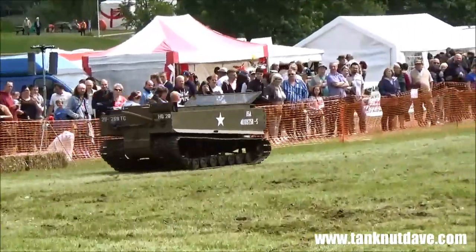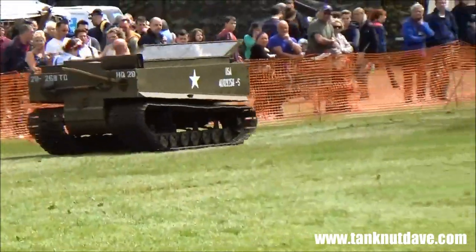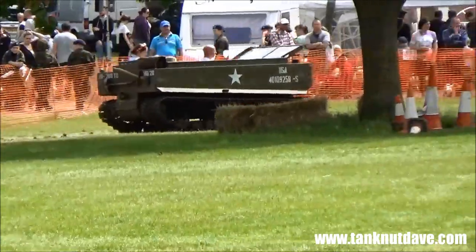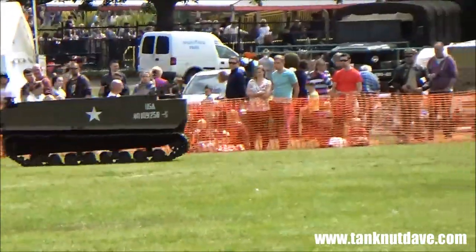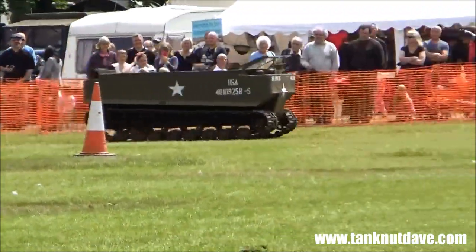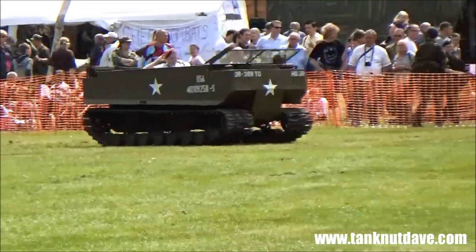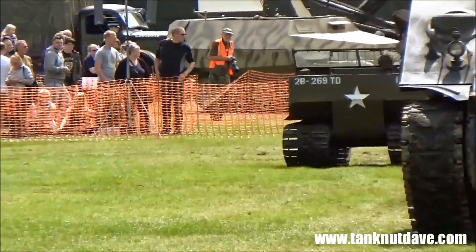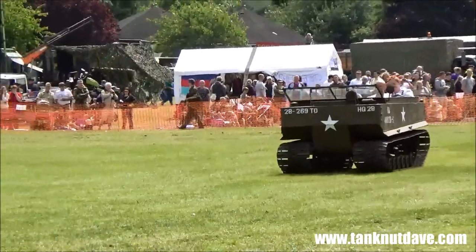Gavin Copeland is the owner of this Weasel — he's also the owner of the Sherman — and he bought this as a plaything from a private owner in Belgium. This particular machine was used in Scandinavia for casualty evacuation. You can put a stretcher with an injured member of the armed forces into the Weasel and evacuate them back to the lines for treatment. All up weight is about 1.7 to 1.8 tons — very nimble and very agile.